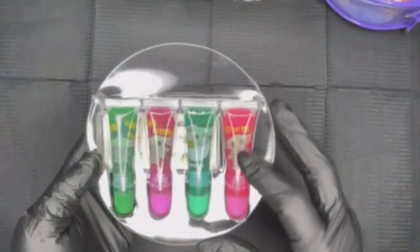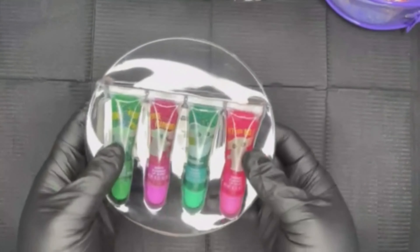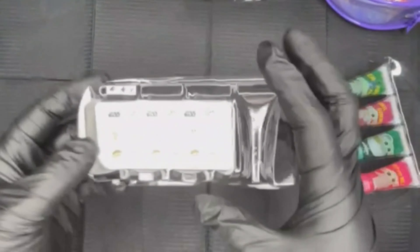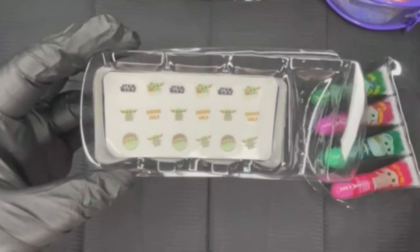These are the lip glosses - it's a cherry flavor, a berry grape, and apple. It also comes with these little stickers.